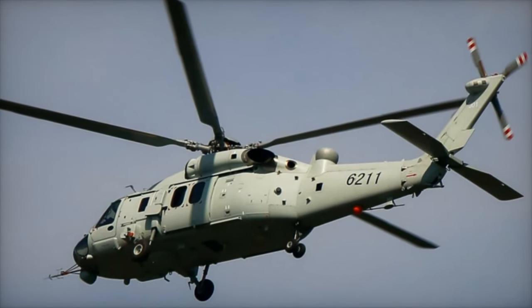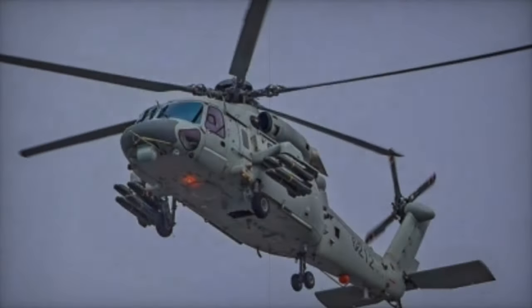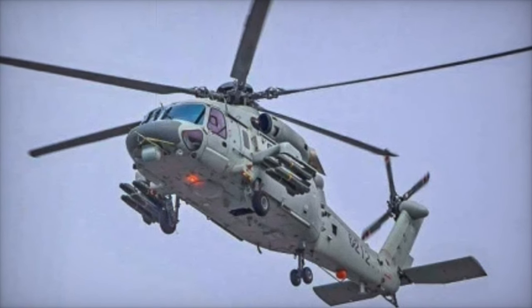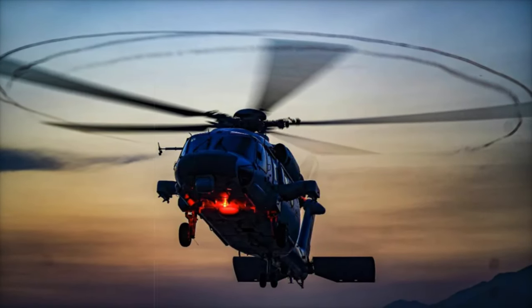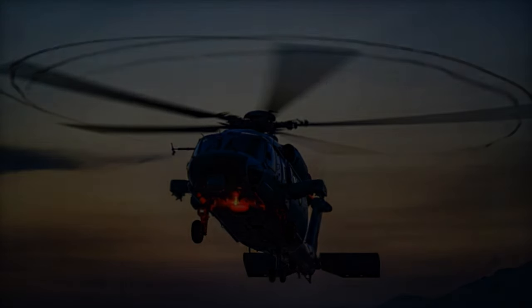Other variants of the Z-20 include the Z-20F for anti-submarine warfare, which comes equipped with sea-search radar, sonar systems, and the ability to carry sonar buoys and anti-ship missiles. The Z-20K, optimized for night operations, and the Z-20K-A, designed for assault missions and special forces transport, further highlight the helicopter's versatility.